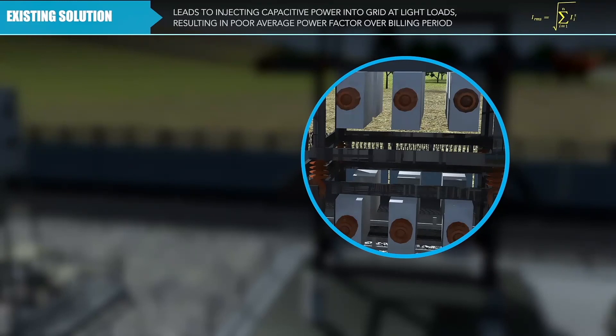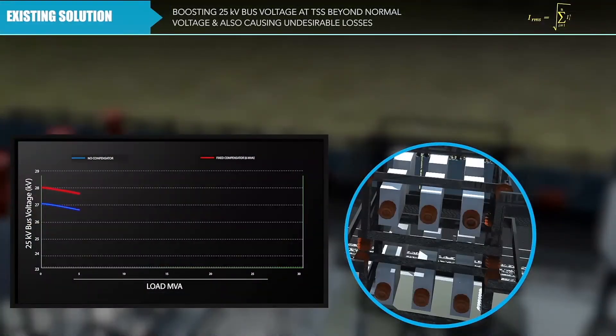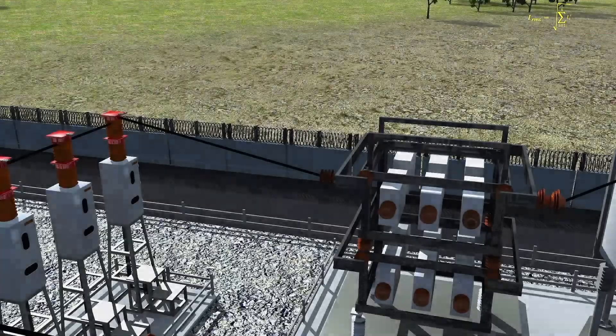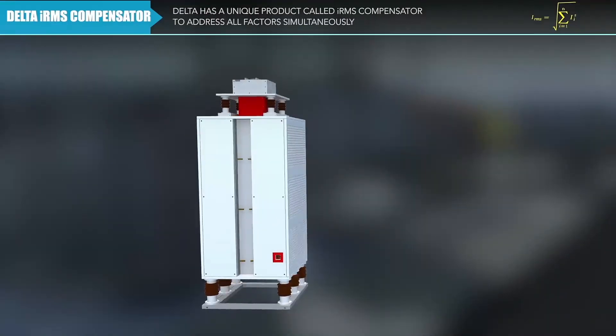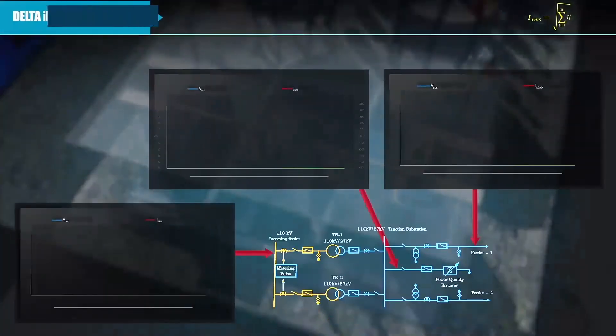At light loads, this results in poor average power factor, boosting the 25 kilovolt bus voltage beyond the normal level at the traction substation and causing undesirable losses. Delta has a unique product called the IRMS compensator to address all of these factors simultaneously, including reactive power compensation, harmonic current compensation, and 25 kilovolt bus voltage regulation.